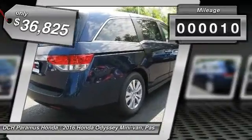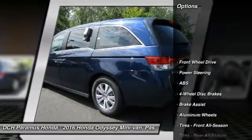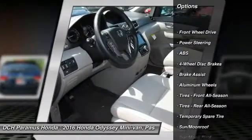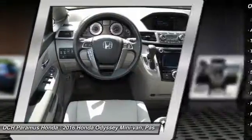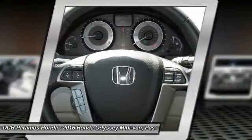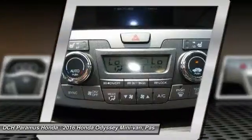This vehicle has less than 100 miles. Here are some of this vehicle's great options: power passenger seat, steering wheel audio controls, anti-lock braking system, power liftgate, keyless entry, Bluetooth, moonroof, leather wrapped steering wheel, adjustable steering wheel, and power steering.